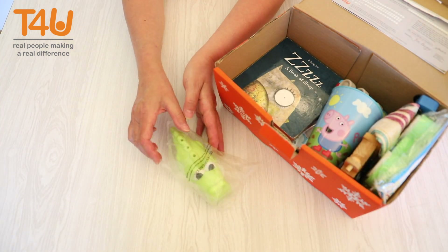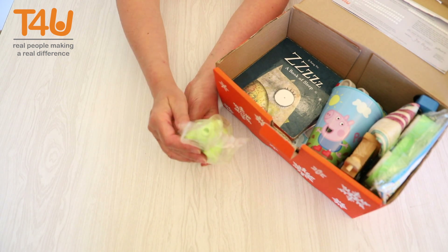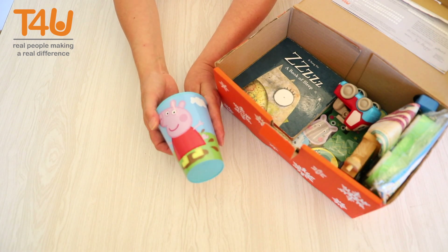A whistle or other musical instruments will add the dimension of sound and may raise a giggle or two. A beaker or plastic mug is a colourful and useful gift to include — perhaps you could fill it with sweets.